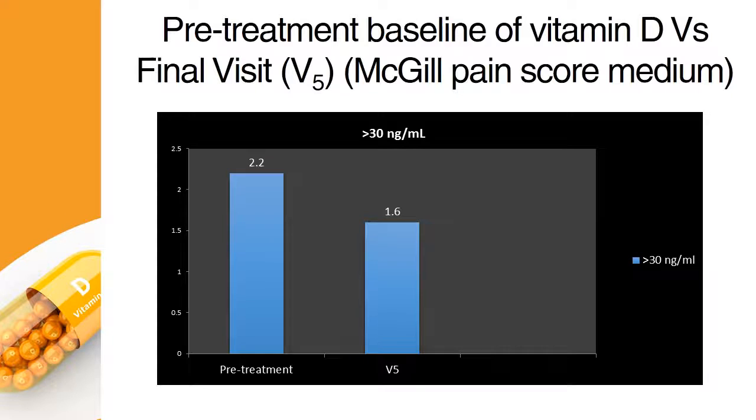The status of Vitamin D at a dose of greater than 30 nanograms per milliliter also showed a significant decrease in the pain during the final visit.